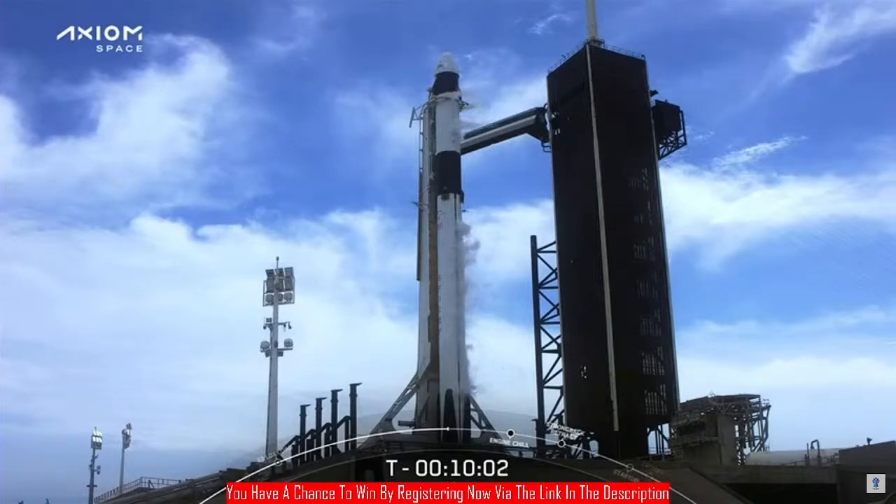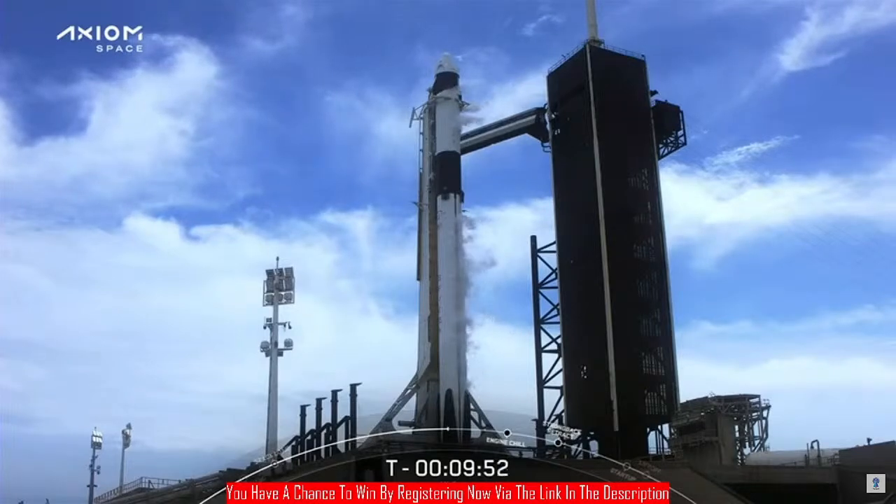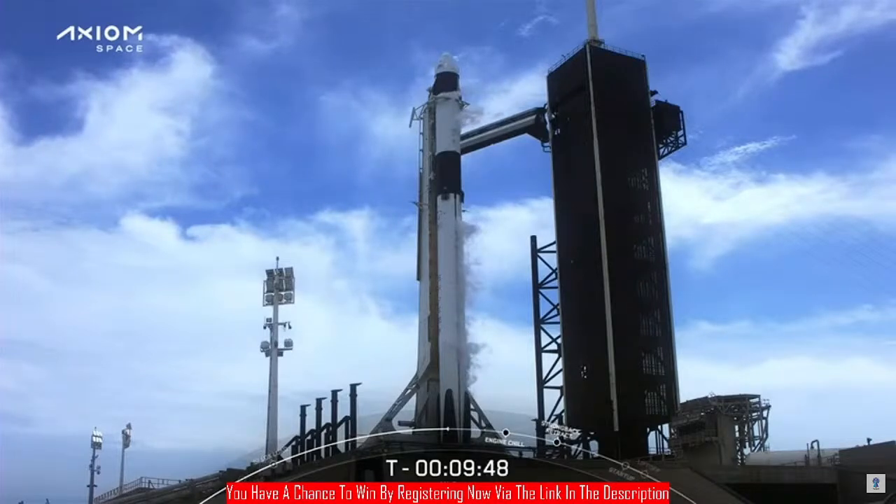Let's listen in to the countdown net. Dragon, SpaceX — confirm crew displays are configured for launch. And SpaceX, Dragon — we can confirm crew displays are configured for launch.